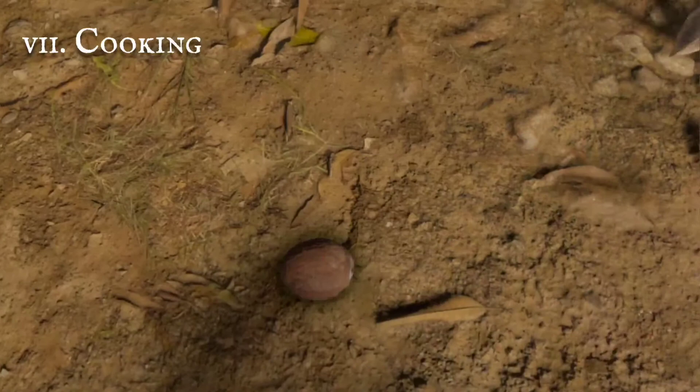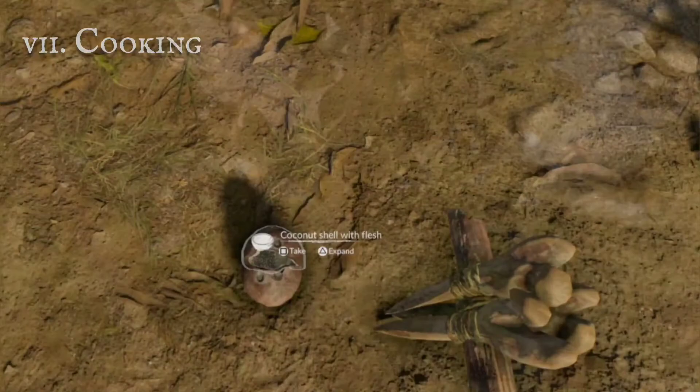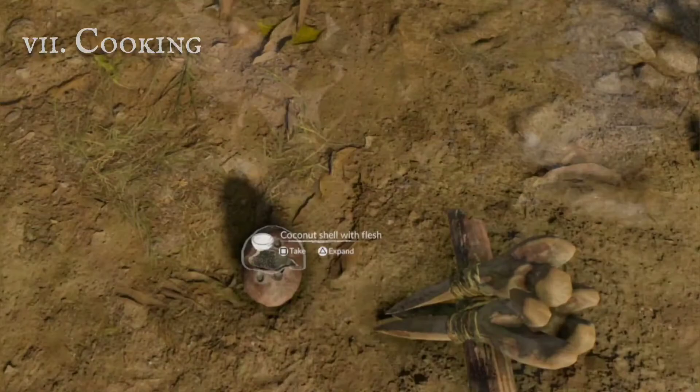The rainforest has on offer many forageable ingredients. Or you can build some planters, and grow them at your convenience.